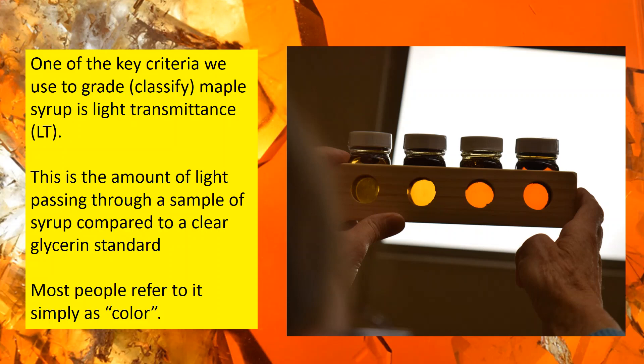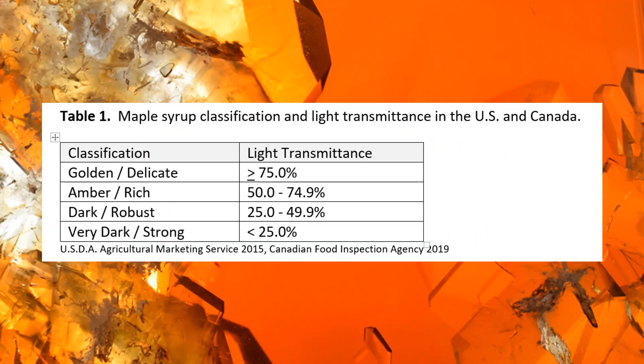The other way is to use a digital grader like a HANA checker. It takes your sample of syrup and compares it to a pure glycerin standard, returning a value that represents the percent of light that transmits through your sample. That value can be compared to the grade chart, placing your sample within its corresponding grade. This classification system is now internationally recognized. It's a dual flavor and color grading system which is fairly new. Terms like 'fancy' can still be used for marketing purposes, but this system is how syrup is officially graded.